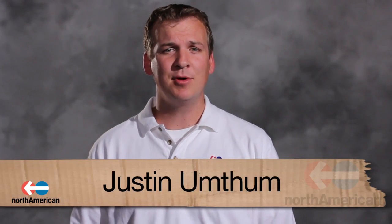Hi, my name is Justin Umtham and welcome to North American TV. Moving can be costly for anyone these days and often homeowners cringe at the thought of having yet another expense to worry about. But what if you knew some simple tips on how to reduce several of these costs? Wouldn't that take some of the stress away from moving? Well today we're going to walk you through seven quick ways to save money on your move. So let's begin.